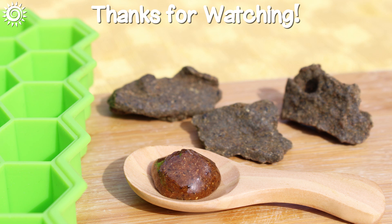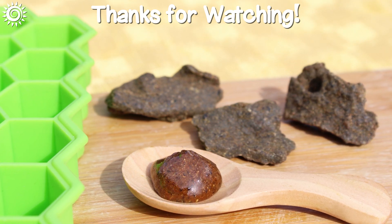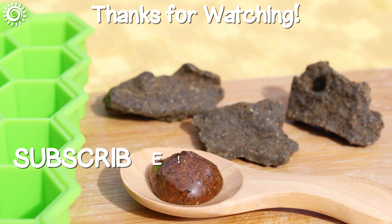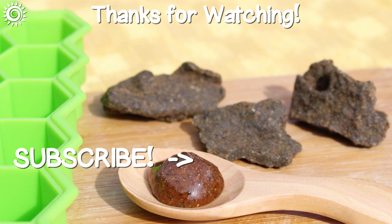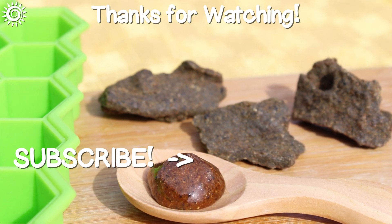Thanks for watching! For more detailed info on propolis as well as top quality trusted sources, be sure and follow the links in the description box below this video. Please support the channel by giving this video a thumbs up if you found it useful, and be sure and check out these other interesting videos!